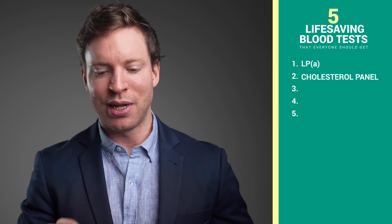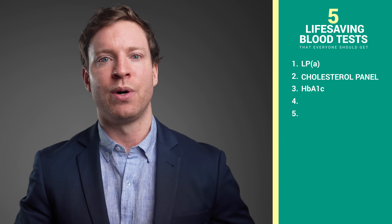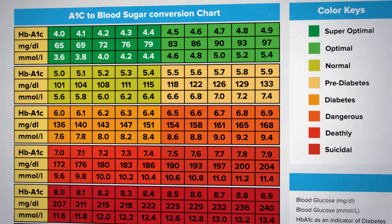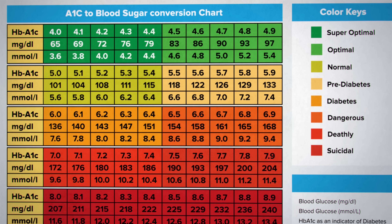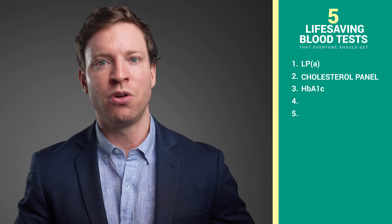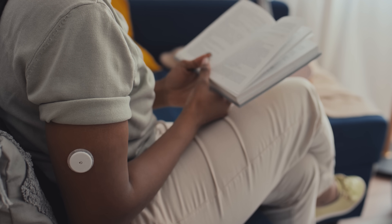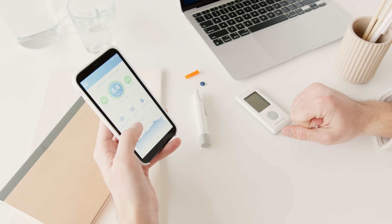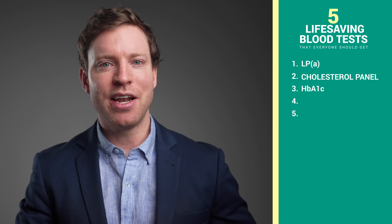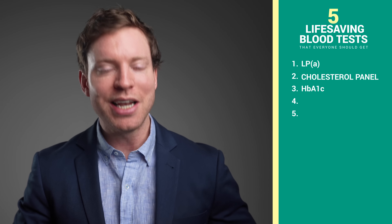Speaking of diabetes, the third blood test that we absolutely need to get is an HbA1c. The HbA1c test reveals your average blood sugar levels over the past two to three months — it's like checking the weather pattern instead of just looking at today's temperature. You may see online people recommending insulin blood tests or continuous glucose monitors for non-diabetic patients, but as a screening test for what primary care physicians are interested in for preventative care, those tests don't change clinical practice. If I discover that a patient is pre-diabetic from the HbA1c level, we need to really step up our game.